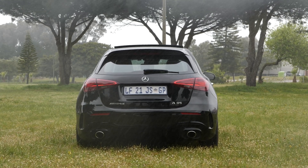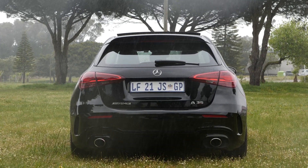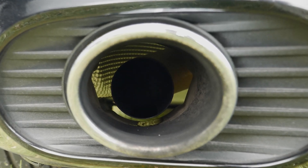My favourite part of the new styling of the AMG A35 is the rear splitter. It looks aggressive, especially with the bulgy bumper, and the twin chrome exhaust tips look great. They are faux tips and aren't really connected to the exhaust pipes, but the exhaust pipes really make a good sound.